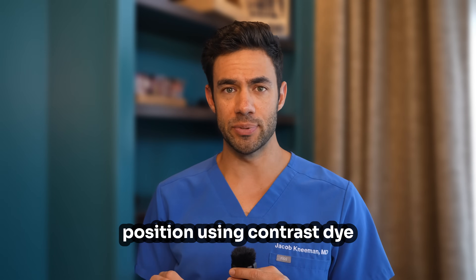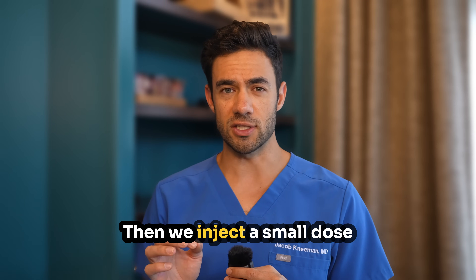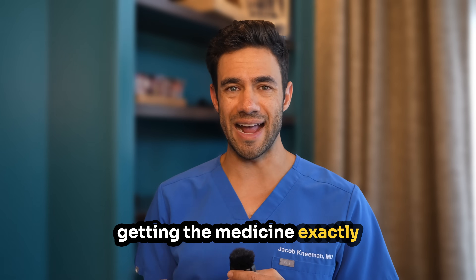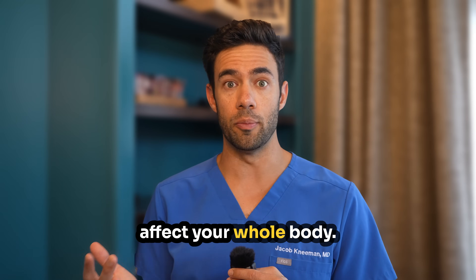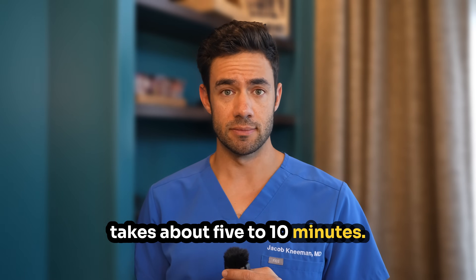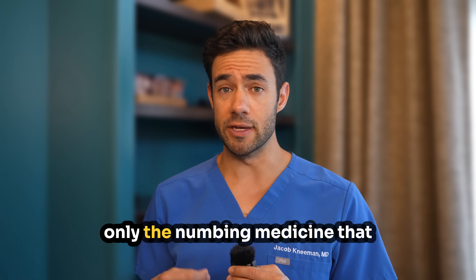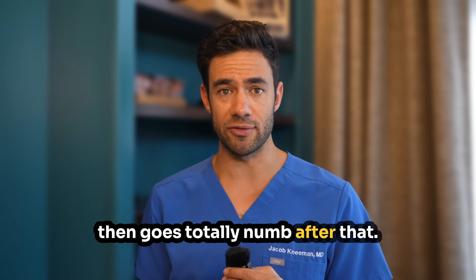First, we confirm the exact position using contrast dye that shows up on the x-ray. Then we inject a small dose of steroid medication. It's essentially targeted anti-inflammatory therapy, getting the medicine exactly where it needs to be, instead of having you take pills that affect your whole body. The whole procedure typically takes about five to ten minutes. Most patients describe feeling pressure rather than pain during the injection itself — it's really only the numbing medicine that feels like a stinging burn, but then it's totally numb after that.